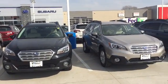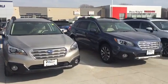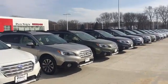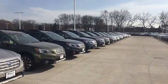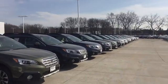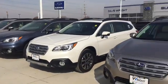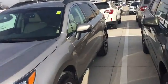Hi Tim, this is Keith Schmitz at Dave Wright Subaru in Hiawatha. I just wanted to send you a quick video of the Subaru Outback so you can see we have a great selection available right now in all the different colors, trim levels, and options. So here's just a quick look at the Subaru Outback.